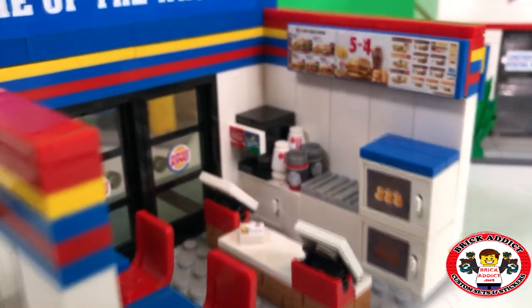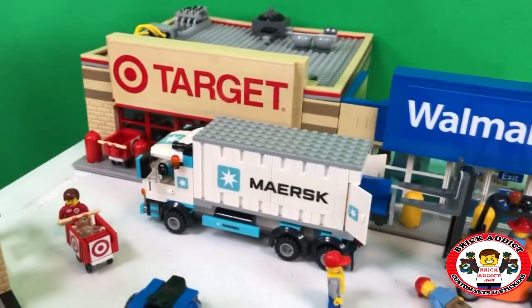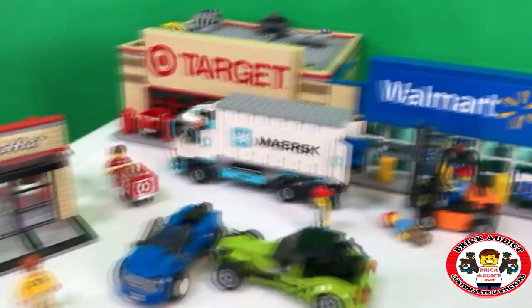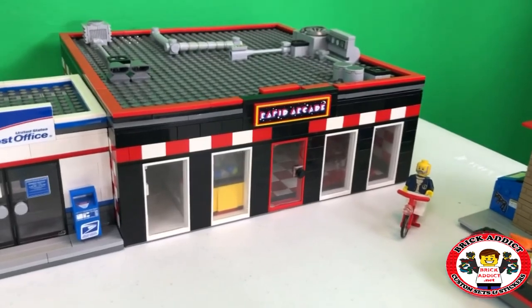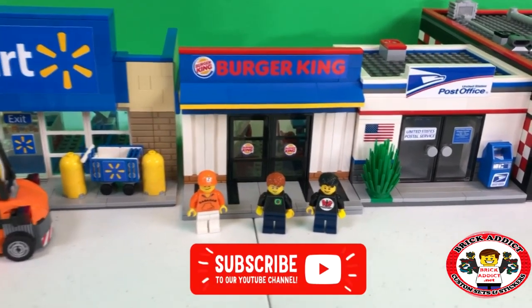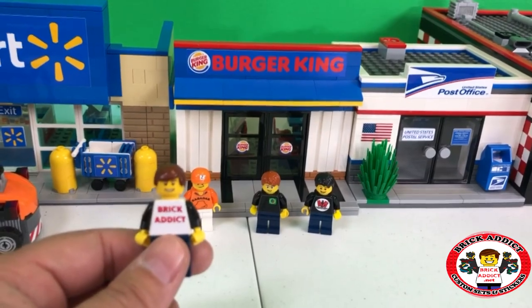And then we pan out for one final look of the Brick Addict Burger King kitchen. Home of the Whopper. Who knows where we'll go next? And we love each and every one of you. If you like the video, please click like down there. If you haven't yet subscribed, please subscribe.